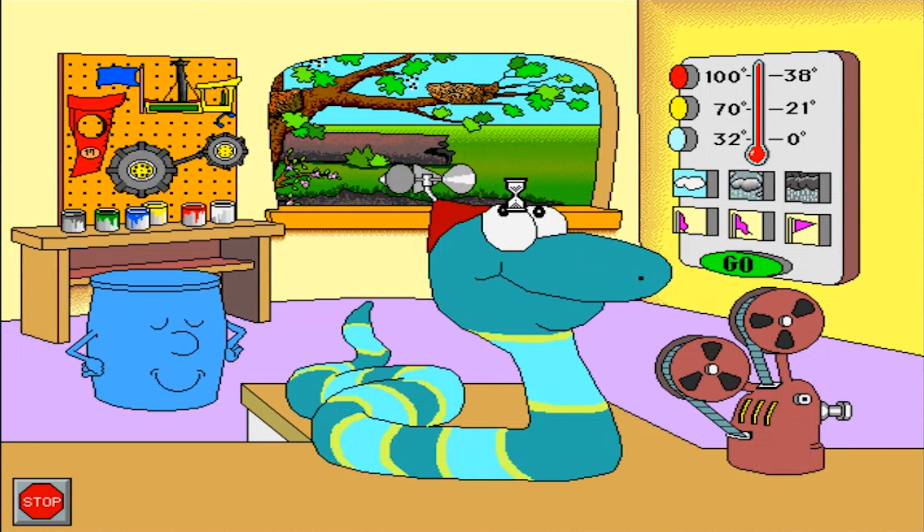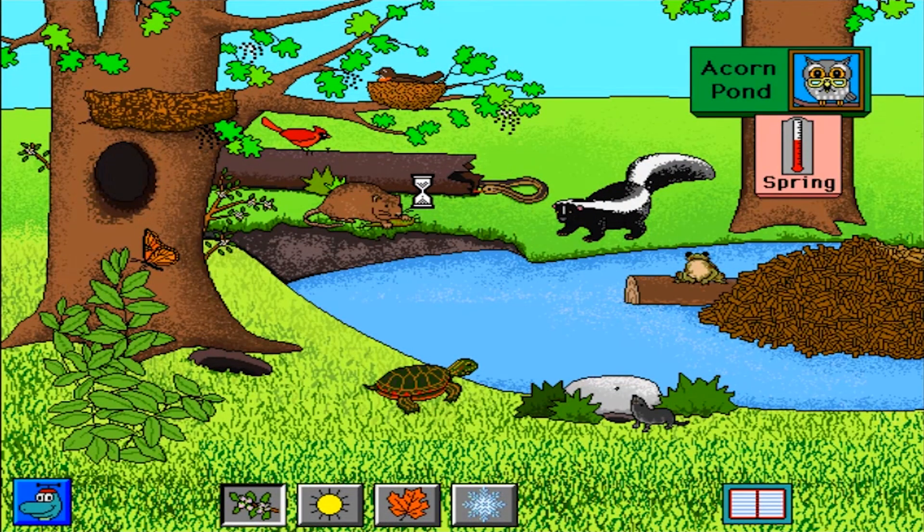Let's visit Acorn Pond. Spring at Acorn Pond. The leopard frog calls for a mate. The short-tailed shrew spends many hours eating. After covering her eggs, the mother turtle returns to the pond. Milkweed. The monarch butterfly lays eggs on a milkweed plant. Muskrat. Cardinal. Striped skunk.